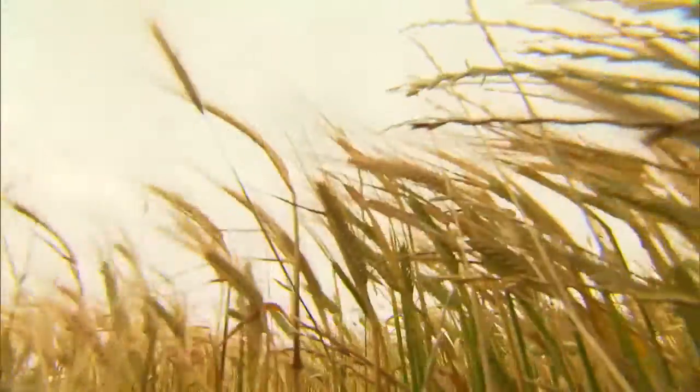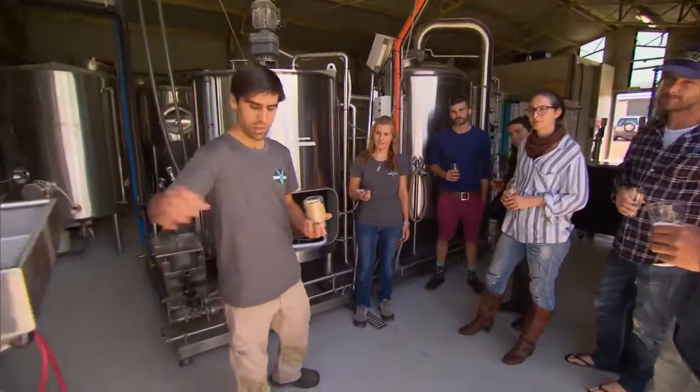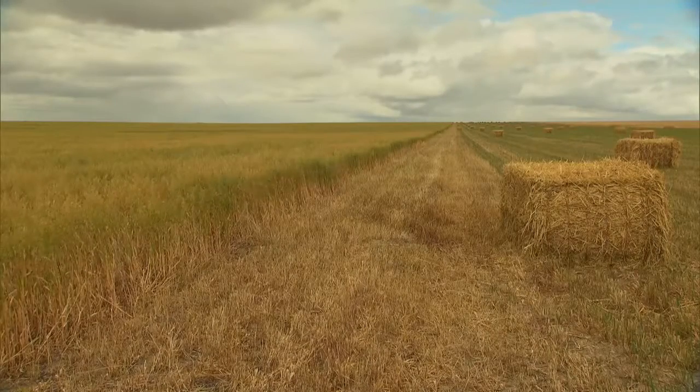However, raw barley doesn't need the same amount of water and energy to be produced as malt barley. So when Nigel and his partner Robin dove into the world of beer science, they found a way to use up to 75% raw barley from the farm up the road to create their own craft beers.